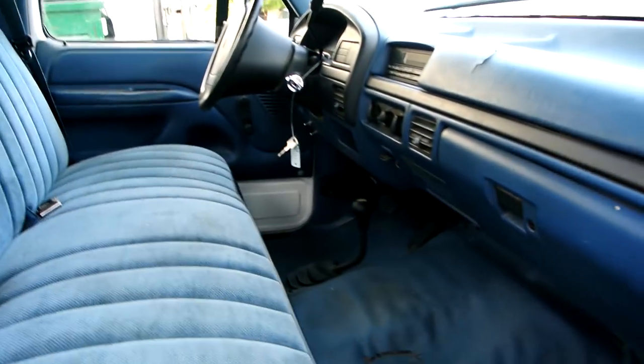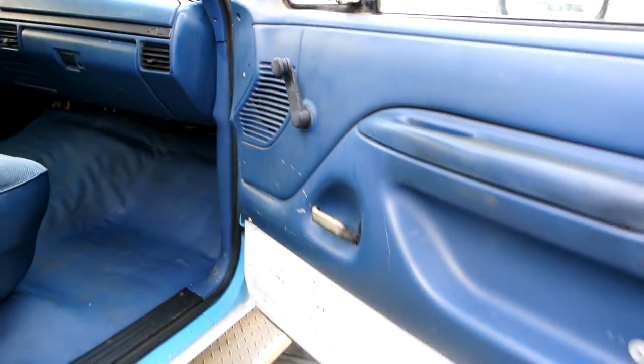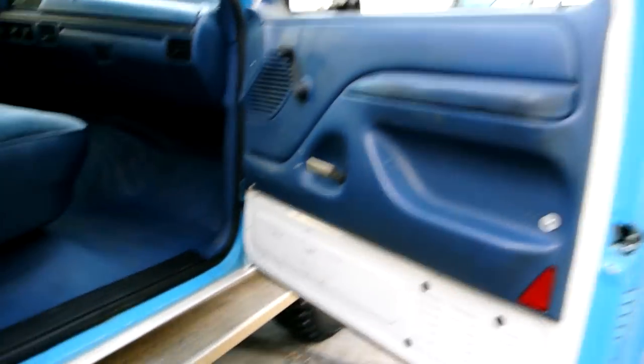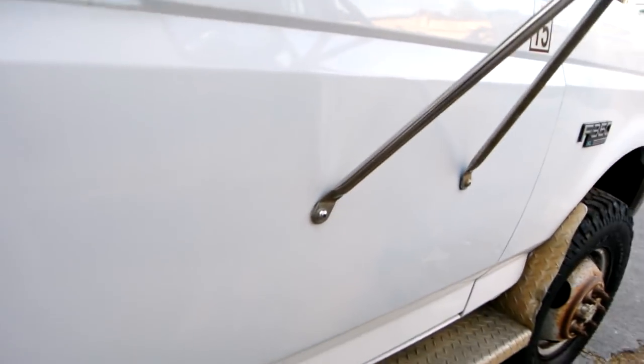I'll put the AutoCheck in here as well. We've got a jump so we'll get it started. Both sides of the inside — you can see the door jambs are baby blue. You've gotta have clearance lights on an F-350, and we've got those.